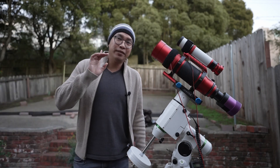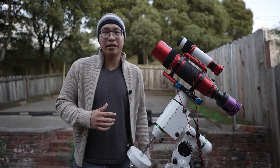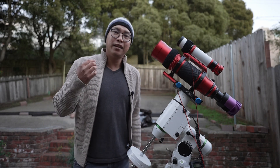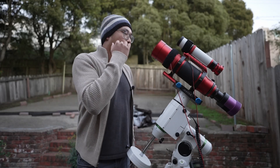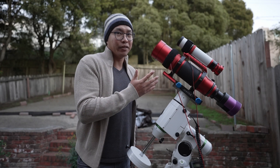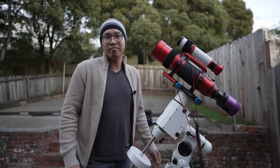Oh, and also — now that I've done the introductory video on the RedCat 71 — I will forever refer to this telescope as the Kitty 71. Deal with it.